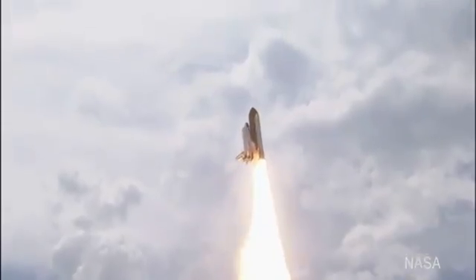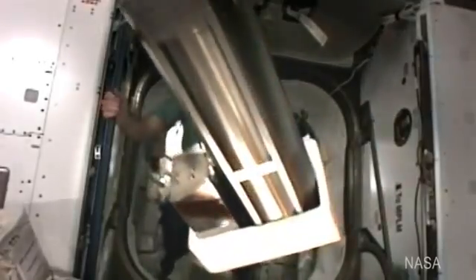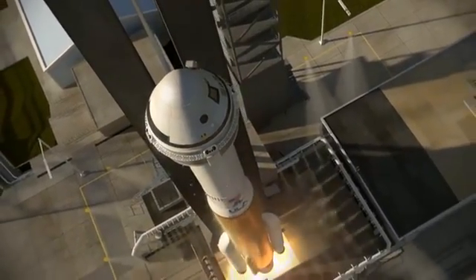A place former shuttle commander, now Boeing employee, Chris Ferguson, has visited before. Our job is to deliver astronauts twice per year. We're going to have a very safe, very effective, very cost-efficient way of getting back and forth to low Earth orbit.